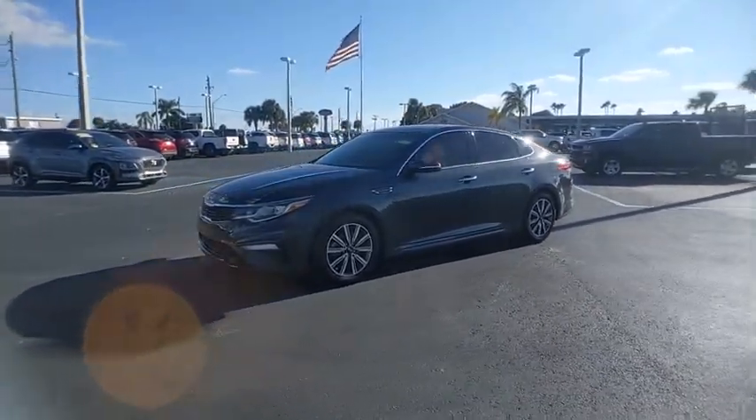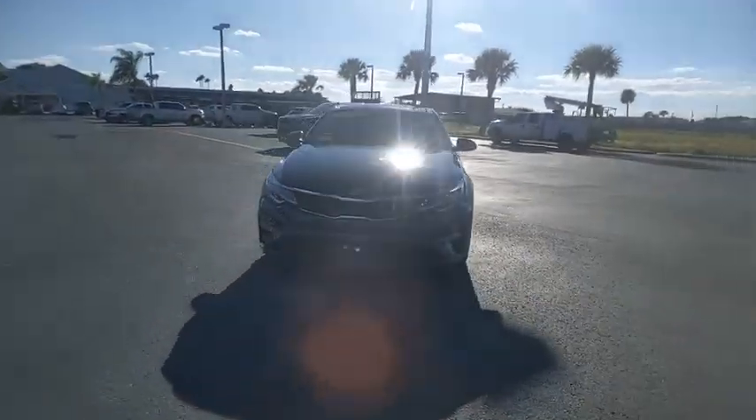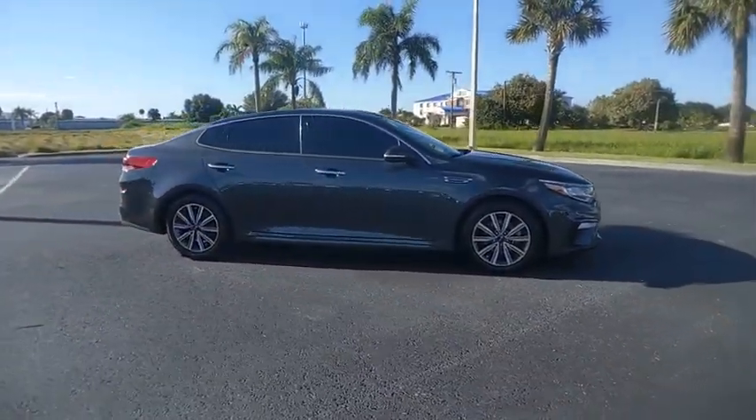Its smooth-flowing lines speak of grace and style and offer a strong hint of European luxury. This vehicle has less than 65,000 miles. Here are some of this vehicle's great options: tire pressure monitor.